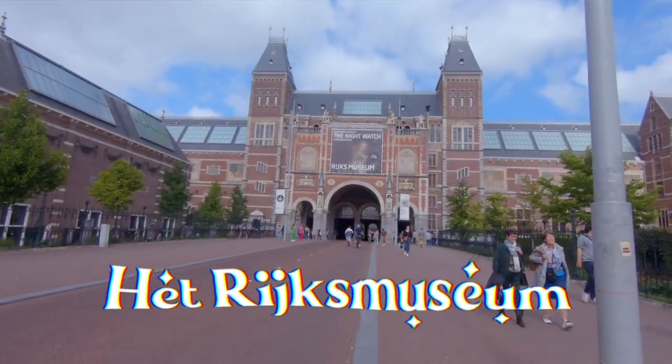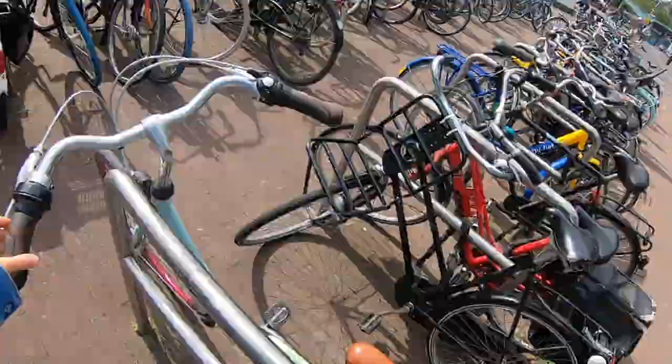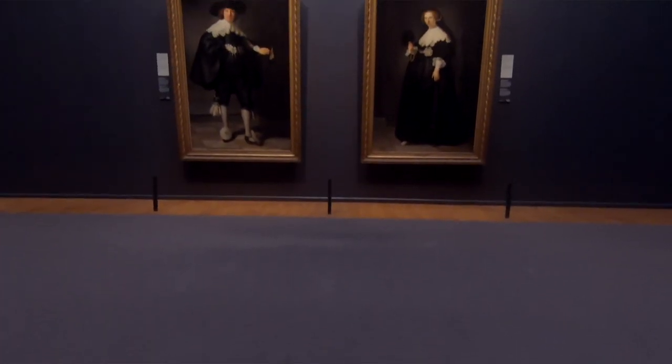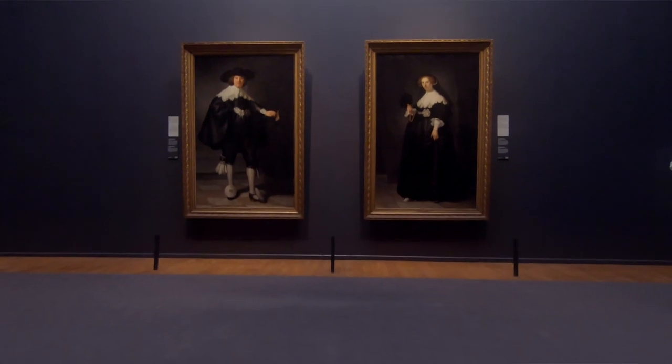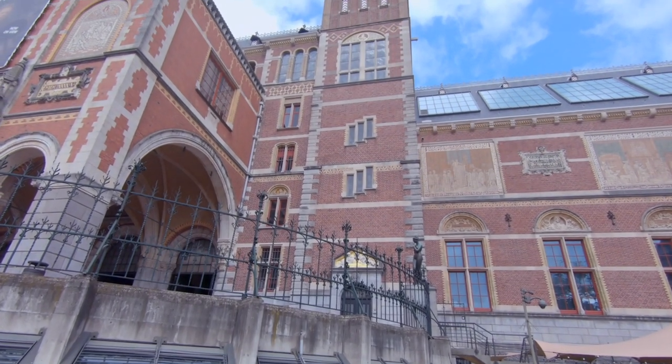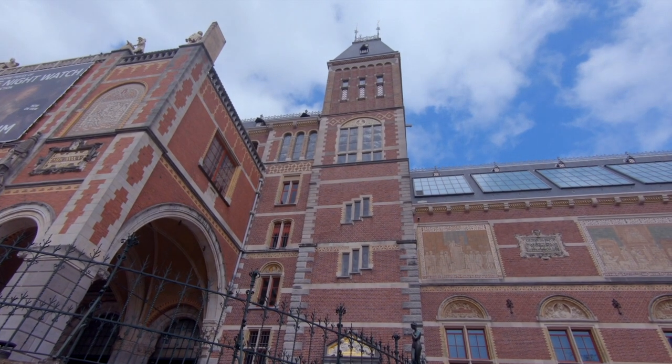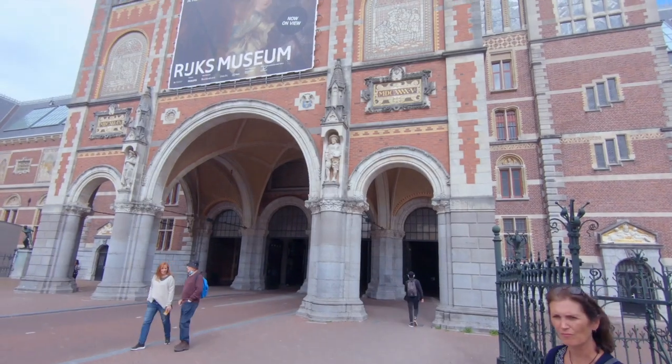Let's get started by heading straight to the Rijksmuseum, one of the most popular museums in Amsterdam. You're probably thinking that one's obvious — you're right, it is. But there's more to the Rijksmuseum than just the most mathematically perfect and beautiful paintings on planet Earth. The building itself is also mind-bogglingly beautiful, and if you removed all the Dutch masterpieces, you'd still be left with a masterpiece of a building.